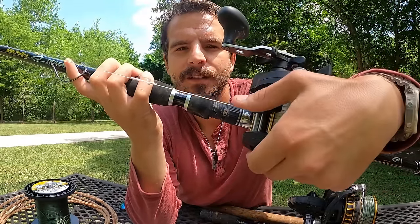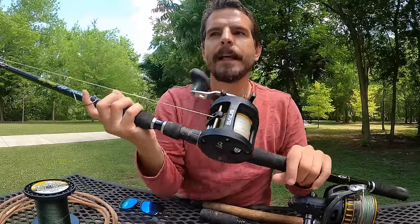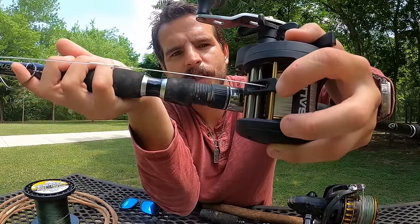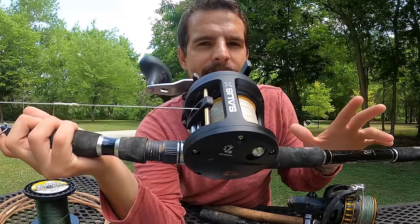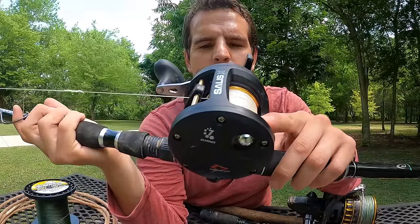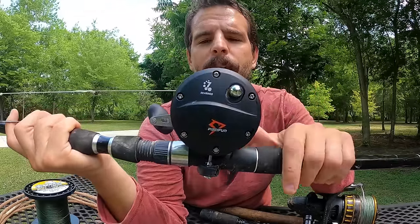Multiplier reels generally require you to lay the line down evenly with your thumb, but when fishing for alligator gar you need to take in line at a rapid pace and not fiddle with line lay. This reel has a line-lay system integrated into it — there aren't many reliable multiplier reels with that feature. It holds about 300 yards of 80-pound braid, has well over 20 pounds of drag, and is the exact reel I caught one of the biggest alligator gar ever seen on film.